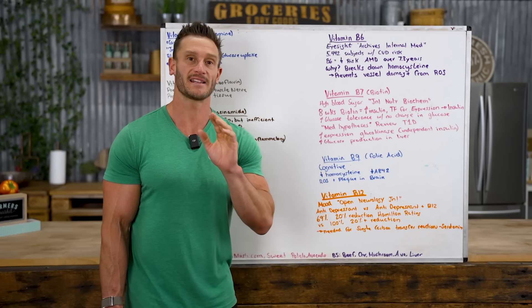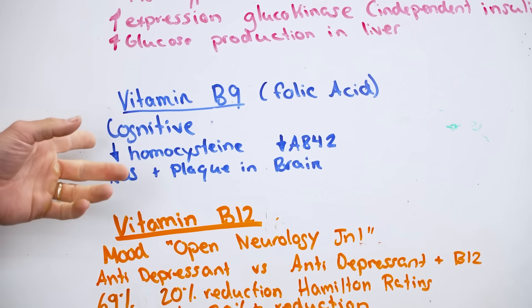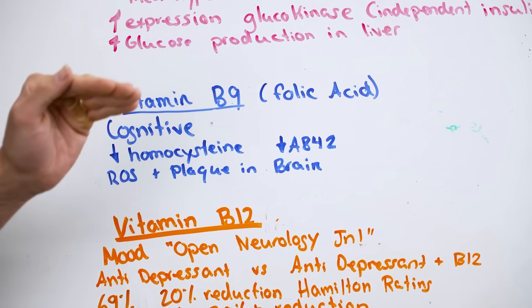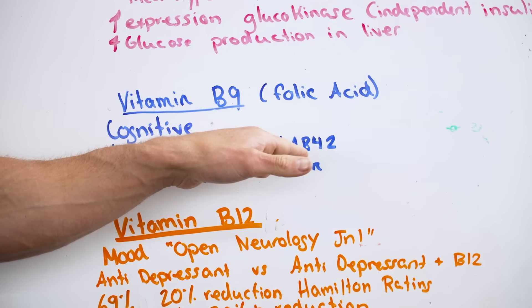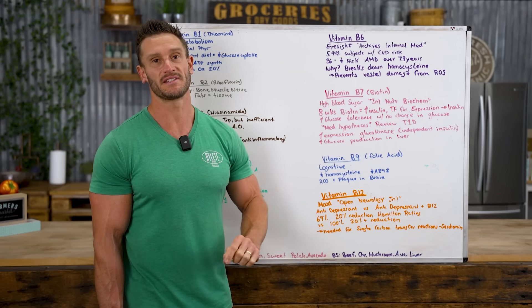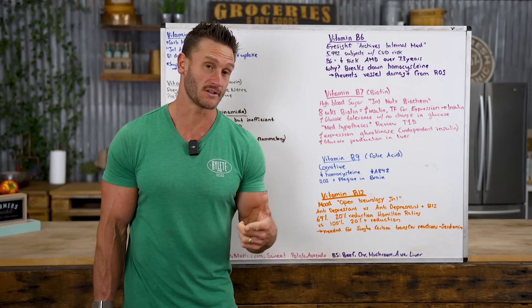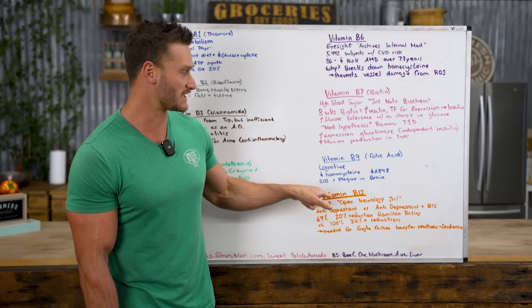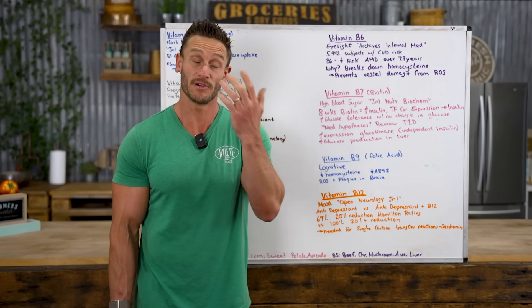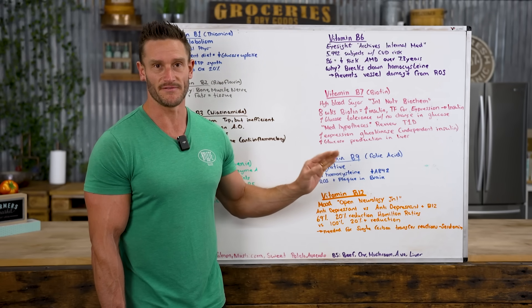Vitamin B9 — folic acid — is good for the brain. You'll find it in prenatals for brain development, but it also supports cognitive function in aging individuals. It reduces homocysteine and amyloid beta-42, which until recently was considered a hallmark sign of Alzheimer's and remains a risk factor. With this, reactive oxygen species and oxidative stress, as well as brain plaque, are potentially reduced. More evidence is still emerging, but B9 is very interesting for brain health.